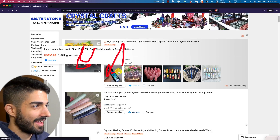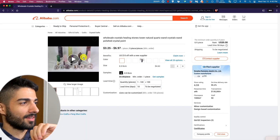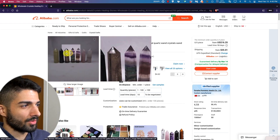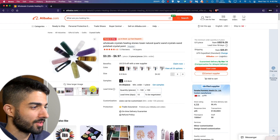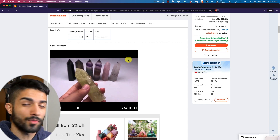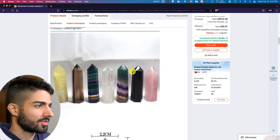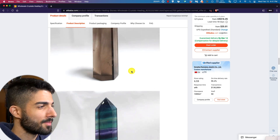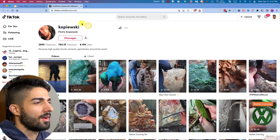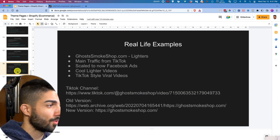Three to six bucks sounds reasonable. Get great lighting and they look so cool. In video they look even better — you can really show off the shininess and the colors, and people love this stuff. There's all this religious, astrological, and spiritual appeal. Three to six bucks being sold for twenty-five to three hundred dollars. This is a theme page but something you can integrate into your own videos.